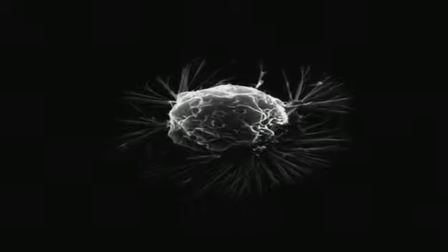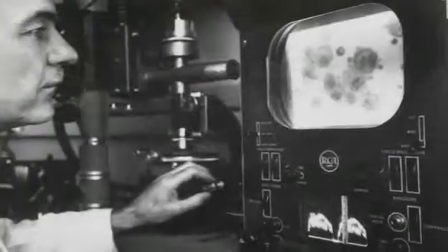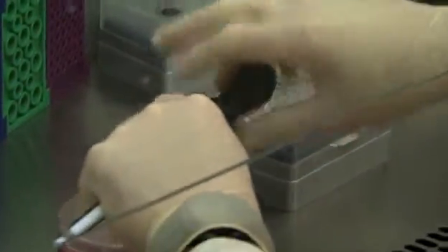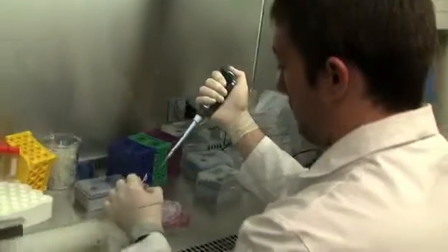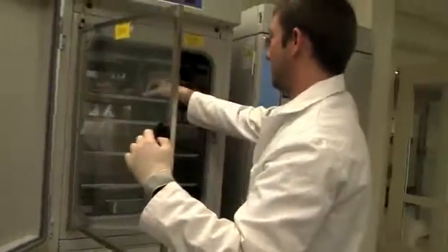It's been known for the last hundred years that cancer cells metabolize nutrients differently than normal cells, and despite knowing this for a long time, it's really something that's never been fully understood. Looking at the basic biology of how cancer cells metabolize their nutrients to build new cells will teach us about new targets and new ways to go after better cancer therapies.